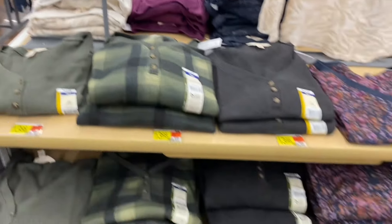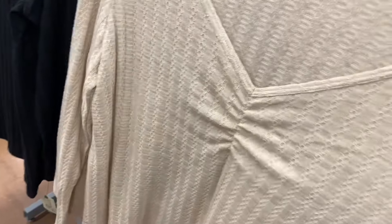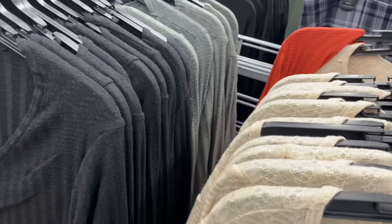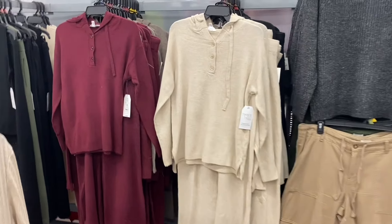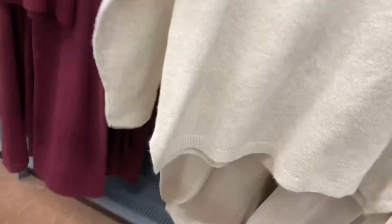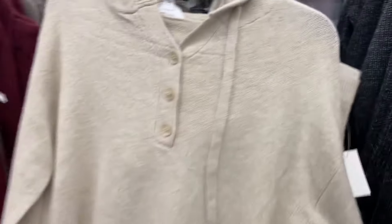The Taryn Sky plus size waffle henley was online so I'll tag it — only $13.88, 0X through 5X. They also have Taryn Sky long sleeve pointelle knit tops at $13.88, also 0X through 5X. You can get them in green, coral pumpkin, black, and beige. For Time and True they have a sweater hoodie pants set — it's a hoodie but in sweater style, so I guess it counts. It's $34.98, extra small through 3XL, available in mauve, gray, maroon, black, or beige.